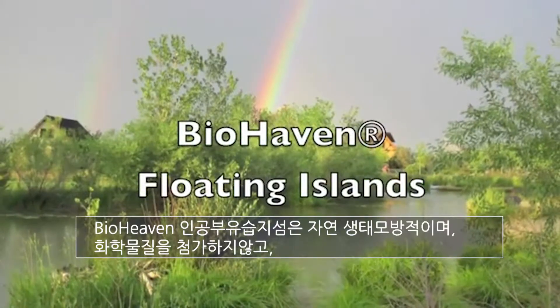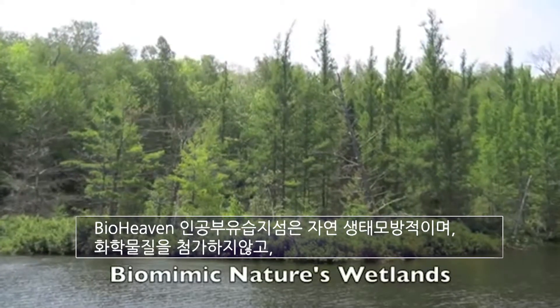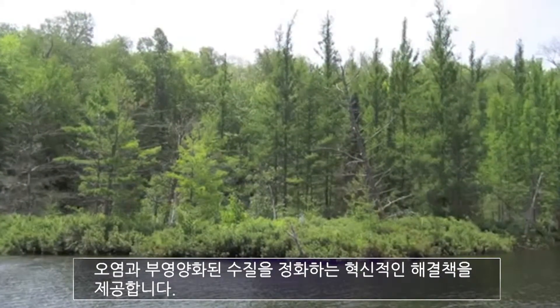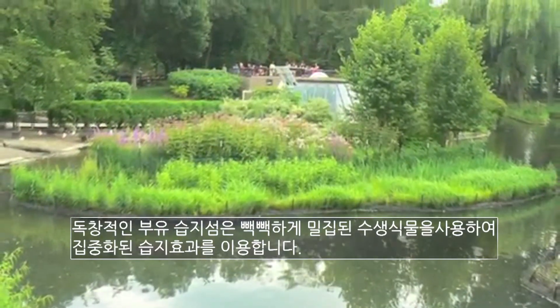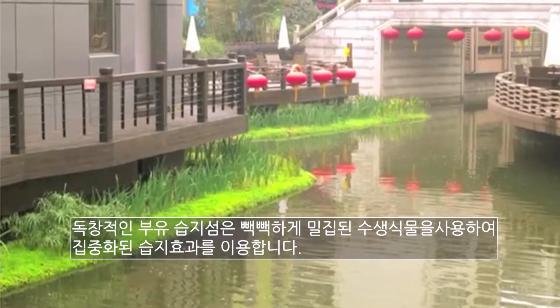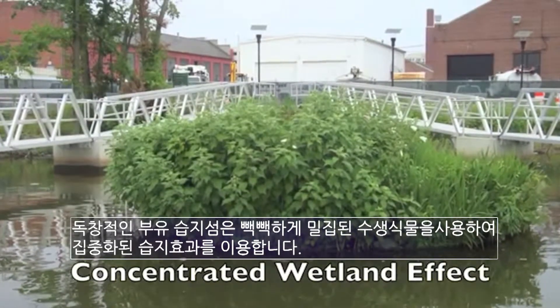Biohaven floating islands are an innovative solution that biomimics nature's wetlands to remove unwanted nutrients and pollutants without added chemicals. The proprietary floating treatment wetland uses plants and a dense porous matrix to create a concentrated wetland effect.